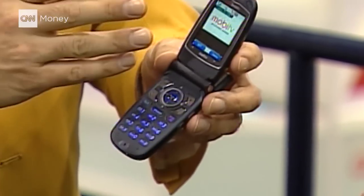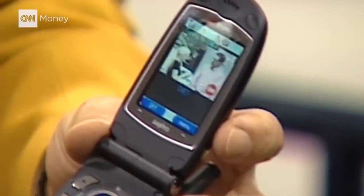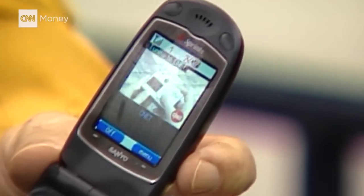This is live television on your cell phone. The frame rate, the rate of video is a little bit sluggish, but the audio is always right on.